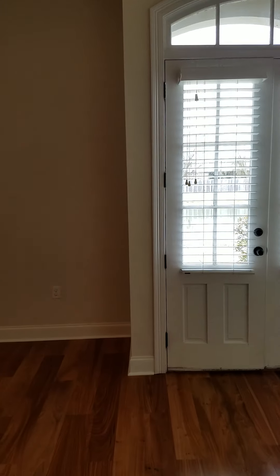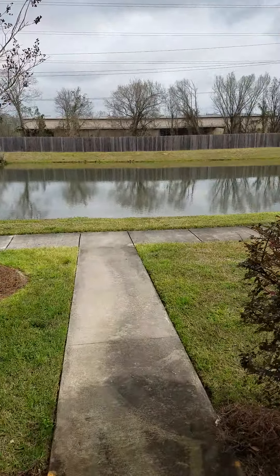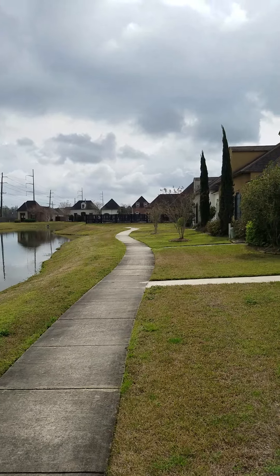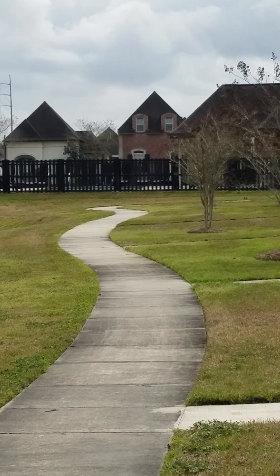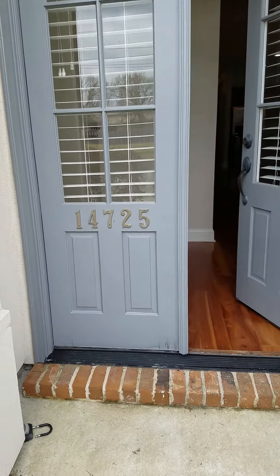Also included with this property is a swimming pool, fitness center, and clubhouse, just down the sidewalk as we exit the home. Again, this is 14725 Villacourt Drive.